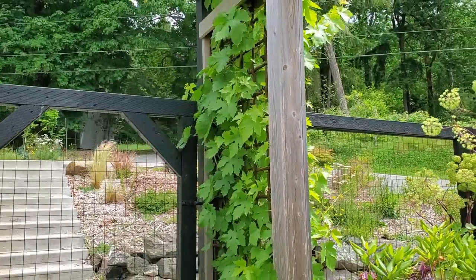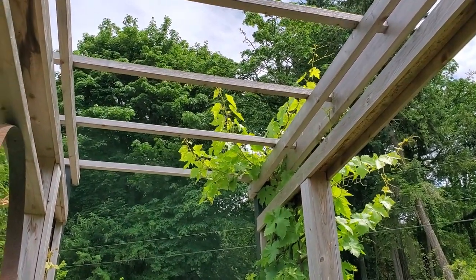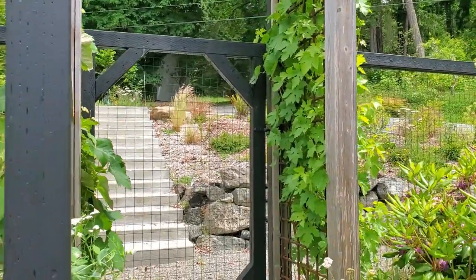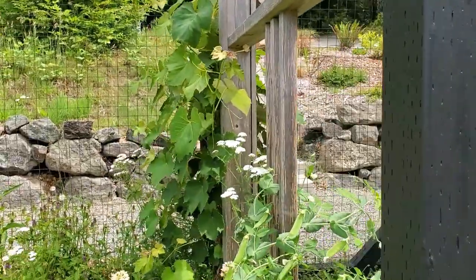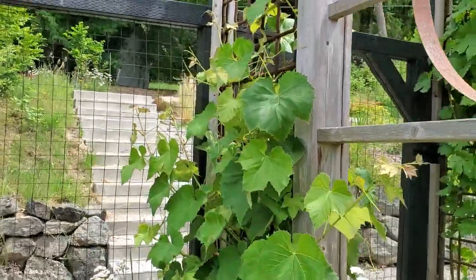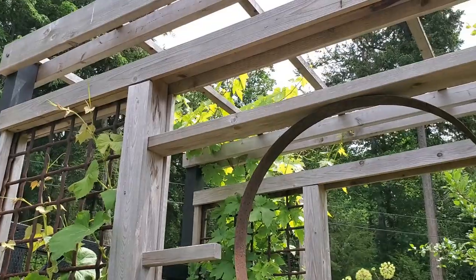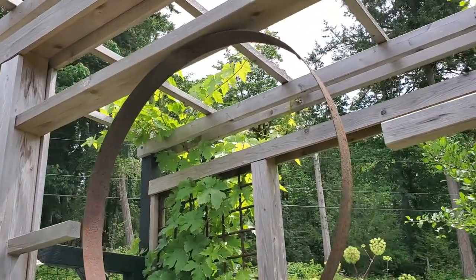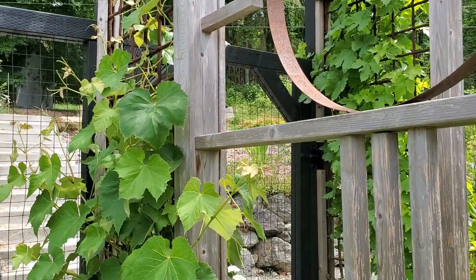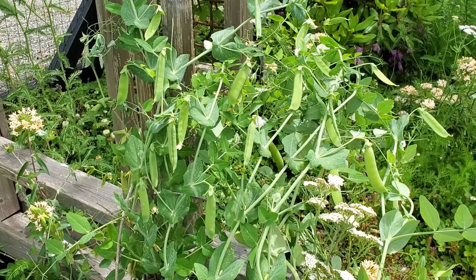Here you can see this is our grape arbor. This is a semi-compact grape that will eventually fill the trellis — it's maybe its second year. On the other side of the arbor this is also its second year — a compact variety that will probably get up to the top of the trellis but not go beyond, so the other grape can fill the top and this one will be on the side. Who knows — maybe next year will be the first year we'll be able to have our own grapes.